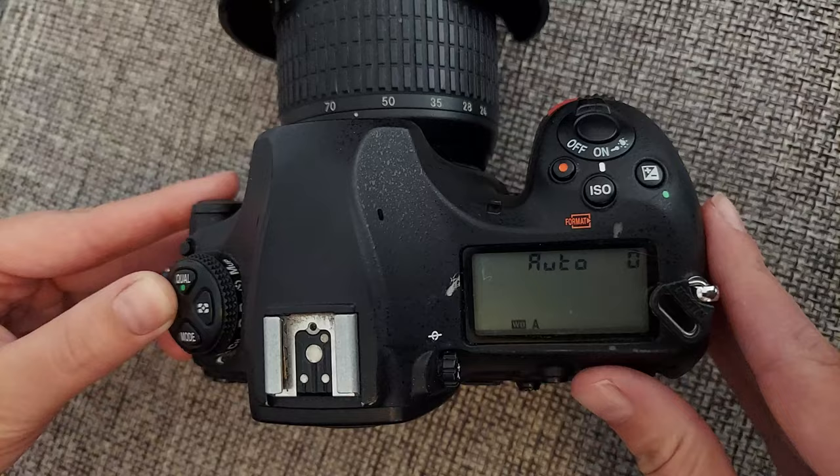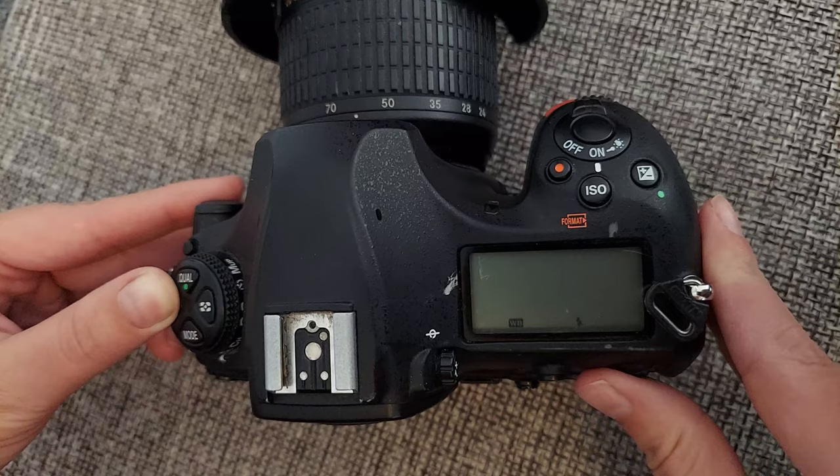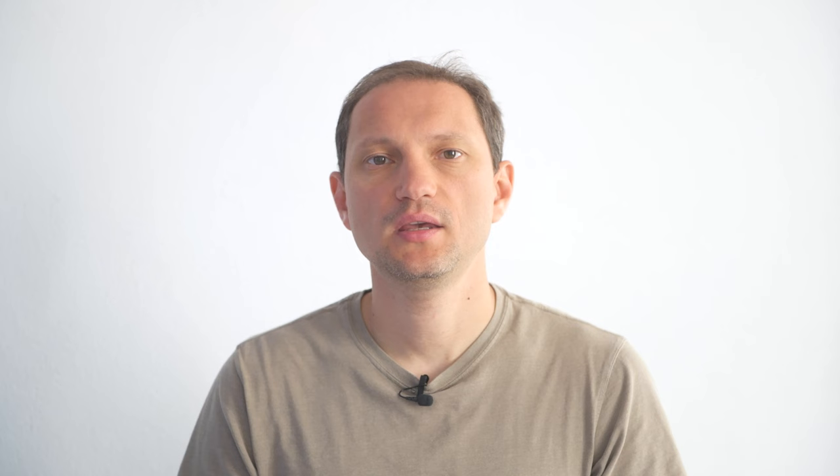We shoot videos in manual white balance mode. If you set this to automatic, you will get weird color shifts from yellow to blue, which may not look very good. Also, keep your f-stop constant.